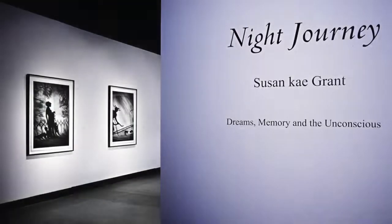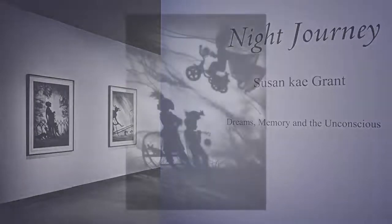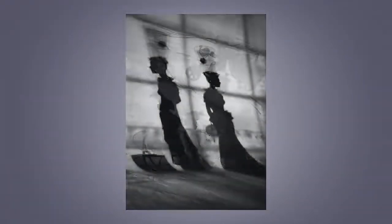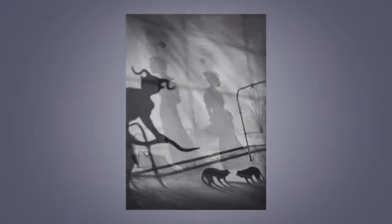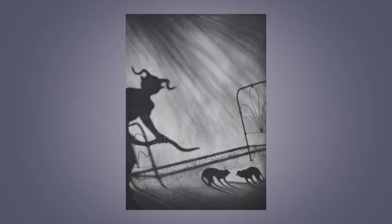Susan K. Grant's Night Journey examines the perceptual and psychological aspects of the dream state and provides pictorial access to dreams, memory, and the unconscious. The series, which combines art and science, consists of a suite of lushly printed black-and-white digital prints and a room-size installation.